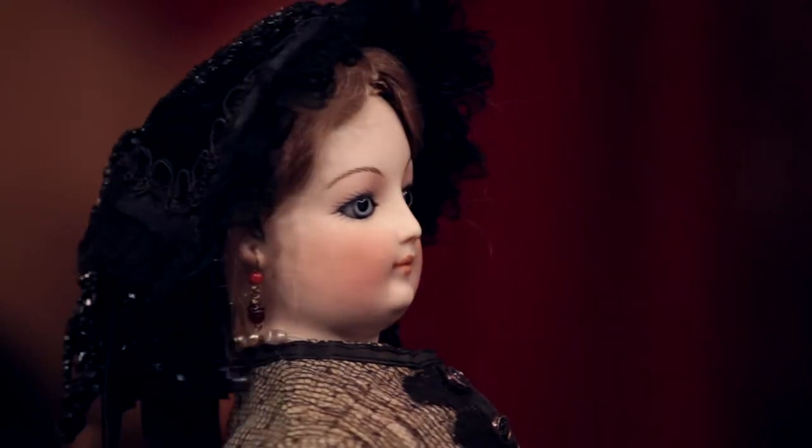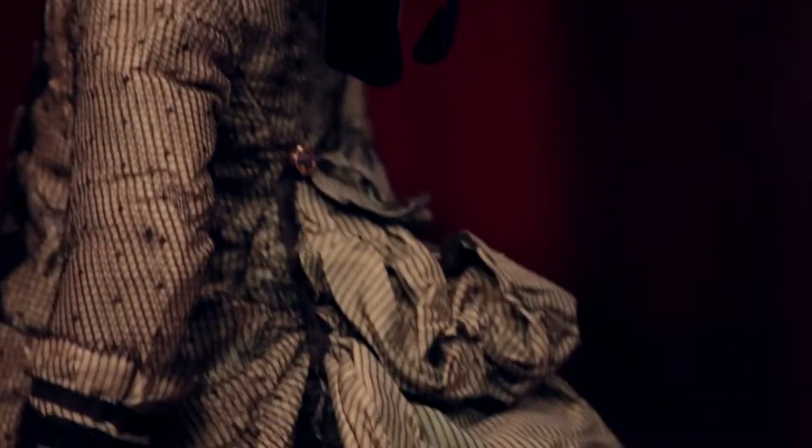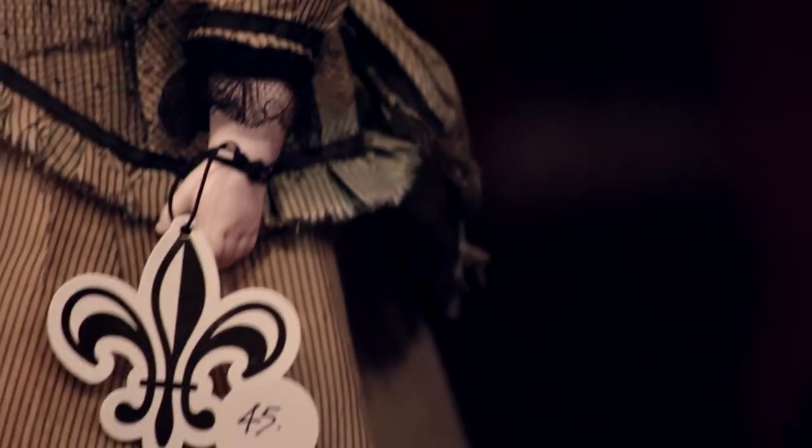And when I turn her around, look at the bonnet. Look at the beading on that bonnet — it is absolutely extraordinary. Very, very rare doll. And luckily, as beautiful as she is, rare.